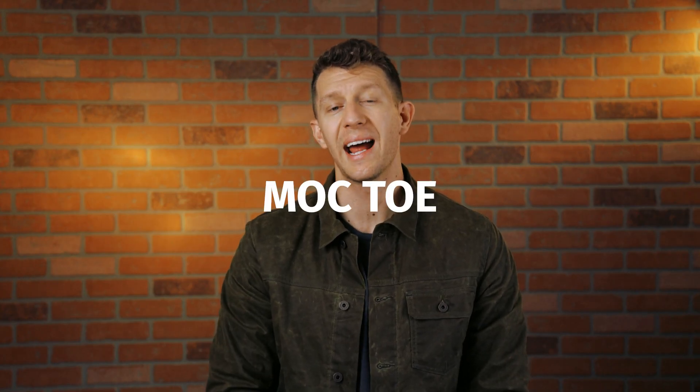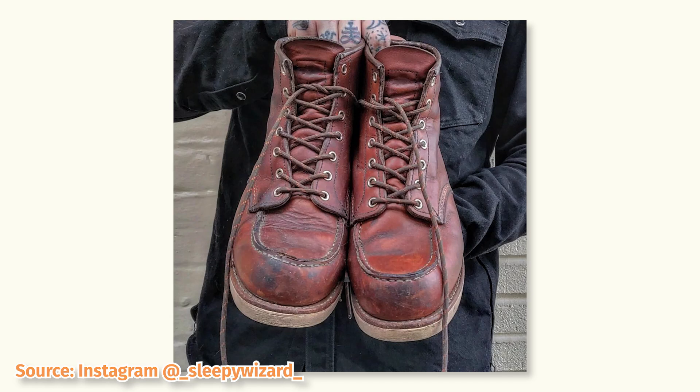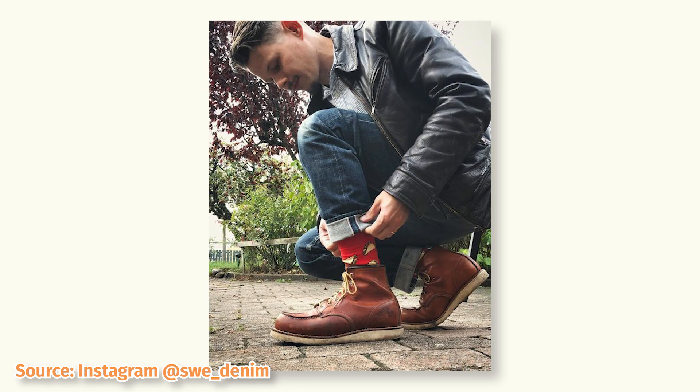As for the Red Wing Classic Mock Toe, I have mine in slate mule skinner and I love that leather. But the more that I see the Oro Legacy 875 leather, the more I realize that's the ticket. The way the Oro Legacy leather patinas is incredible — check out some of these shots here. The Mock Toe is built on Red Wing's 23 last, which has more room in the instep than the number 8 last and is just generally boxier throughout.